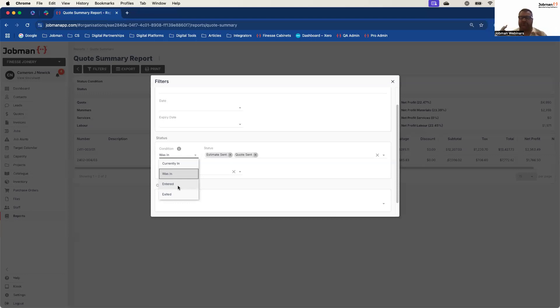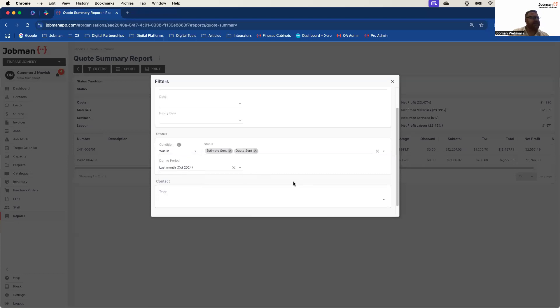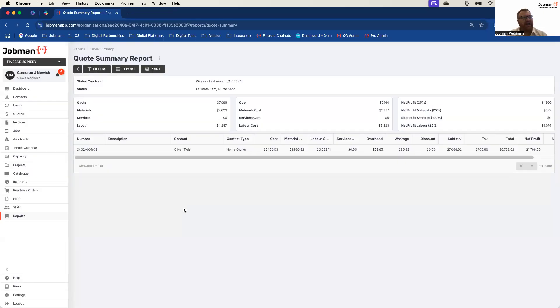'Entered' could be that you sent out a quote on the 20th of October — so it entered the status of 'quote sent'. However, the client doesn't come back to you until November to actually accept. 'Exited' is the reverse — it's a fast way of saying what I really want to know is how many of those quotes were accepted or declined. Show me how many of them exited the 'quote sent' status, because I want to know how many we won or how many we lost. That's how you can start to really quickly develop some key metrics and refine your reporting further and further until you get the information you really want to see.